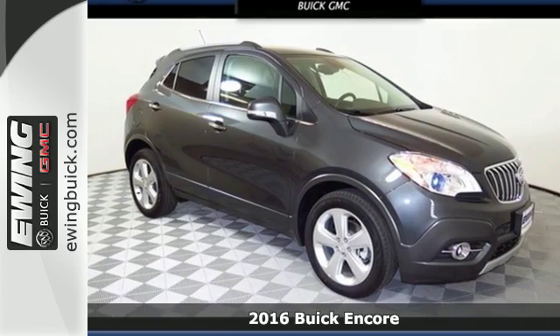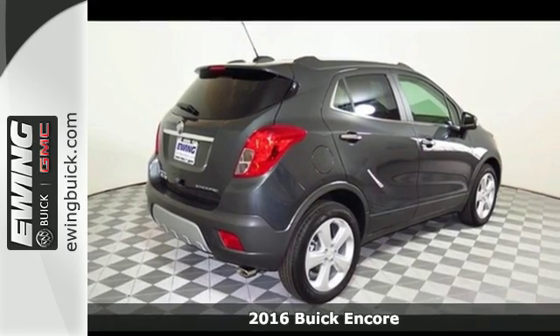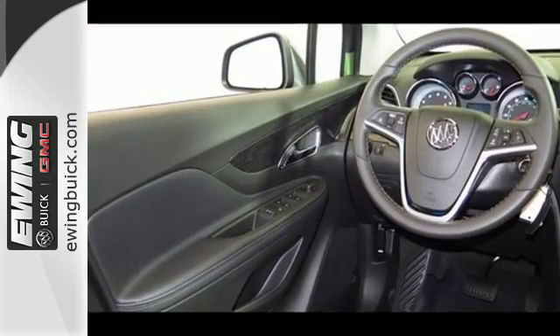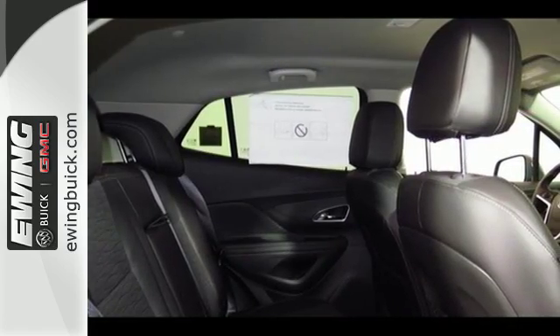Here's a 2016 Buick Encore. Luxury doesn't have to be defined by size. This Encore fits your life with a stylish and functional design inside and out. Thanks to quiet tuning technology, the lavish and roomy interior is serene, creating your own peaceful motoring haven.